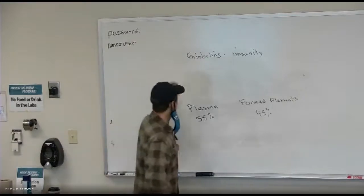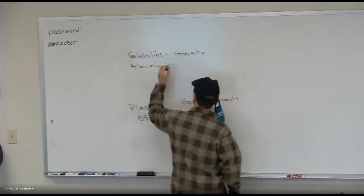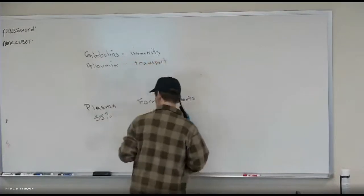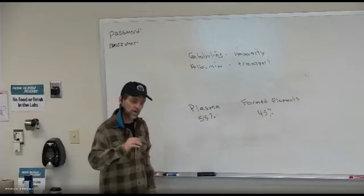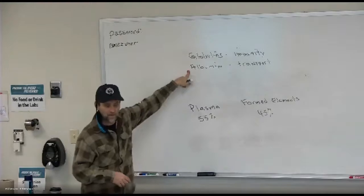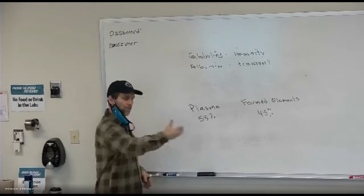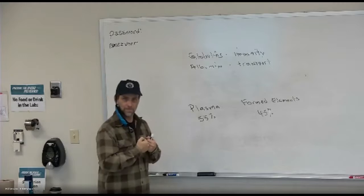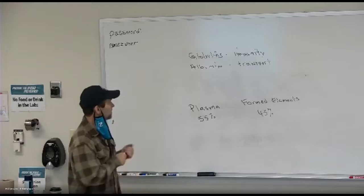The second type of plasma protein is albumin. Albumin does a few things, but mainly it moves water around. Just like water follows sodium, water follows this protein albumin. If you take albumin out of the capillary, the water follows it out. If you bring albumin back in, the water comes back in.